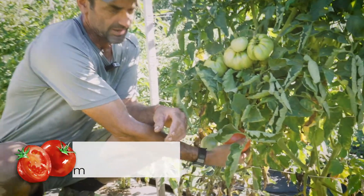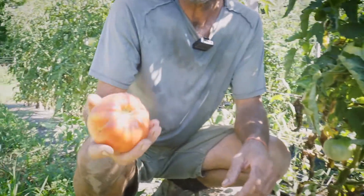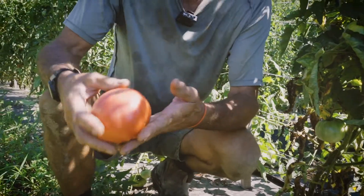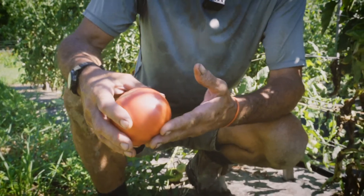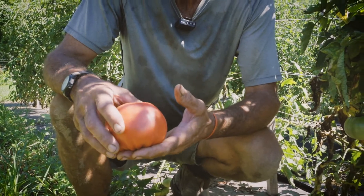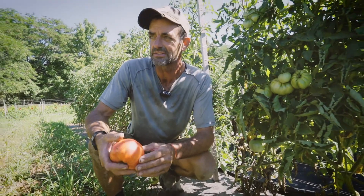Tomato number one — my favorite heirloom is Brandywine. That's sort of a medium one; they get bigger. We've picked through here a little bit already. A standard heirloom, very sweet. From a production standpoint, they produce a lot of tomatoes. People really love them — it's probably our best seller.